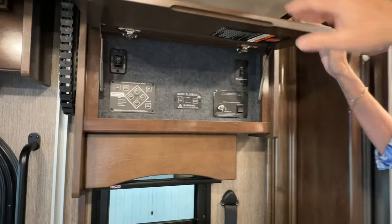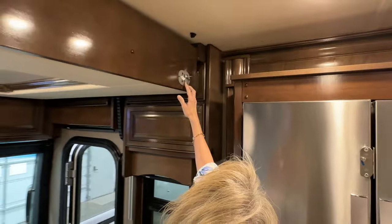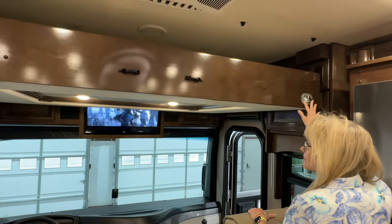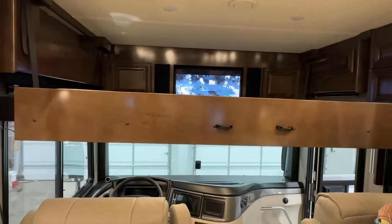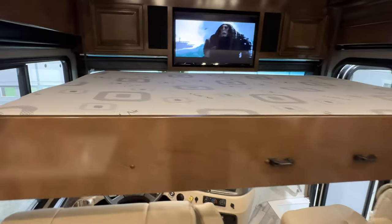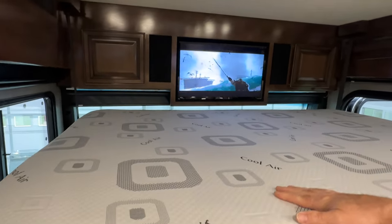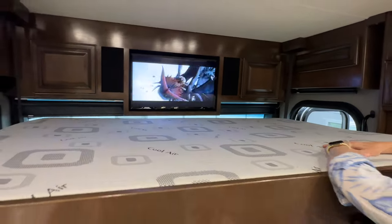Let's do the hide-a-bunk bed. Just like that — pretty quick — and you get a bed. It's got a ladder. I believe it holds 300 pounds, that's what it's rated at. And you can watch TV while you're up there.